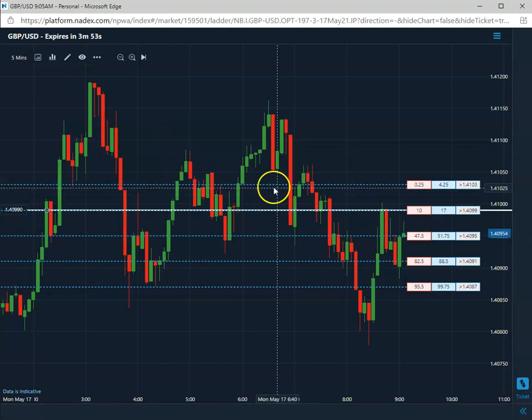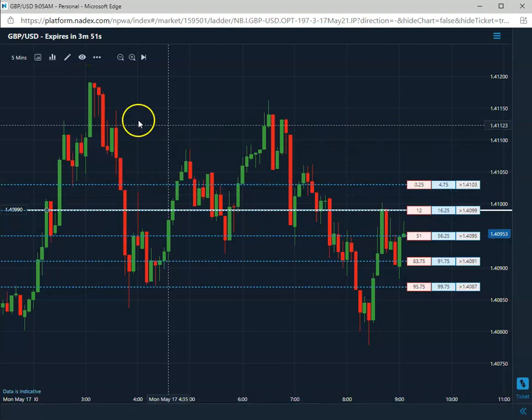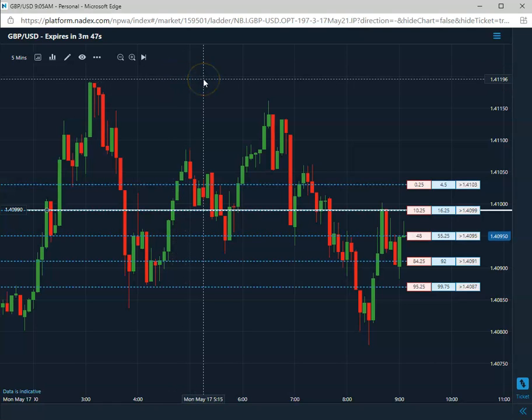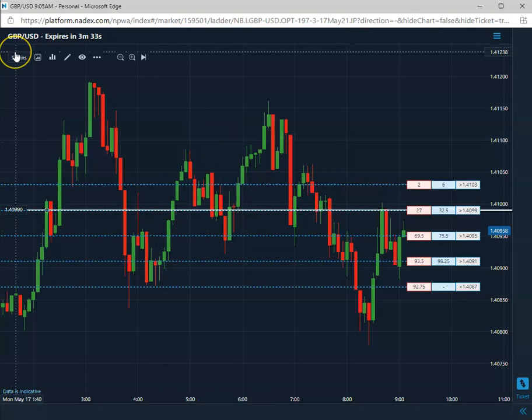Once again, as always, we do carry this to expiration. Once a week, just trading the pound U.S. We're going to be doing it for the next two weeks. One of the toughest pairs to trade. Nonetheless, we'll carry this short and hold it to expiration, which is going to be a little bit more than three minutes.